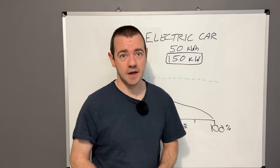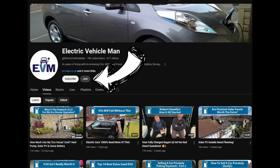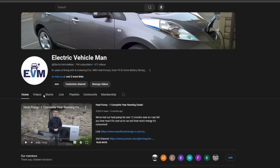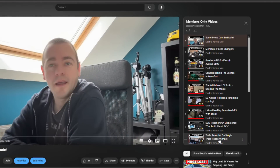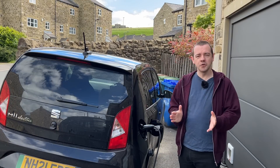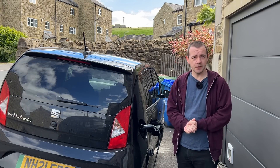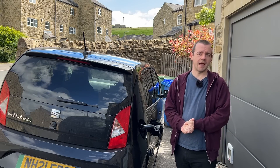Hopefully that helps. If you want to support the channel there's a members button for 99p a month — that's about a quarter of a pint — which gets you Sunday uploads and members-only behind-the-scenes content. And as with any YouTube channel, likes and subscribes help push the video to more people. Thank you to SmartHomeCharge for sponsoring, and I hope this made EV ownership just a little bit easier. Thanks for watching and I'll see you soon.